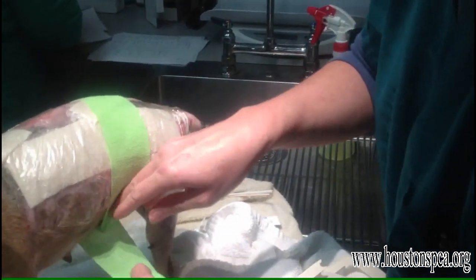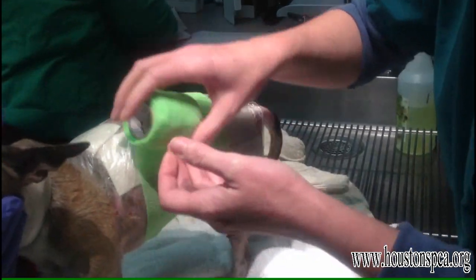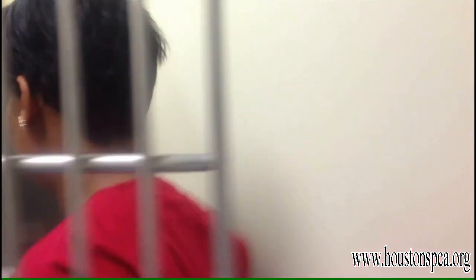She's stretching — you go in the cage and she stretches. She's really happy to see people. And Tiny Tina is certainly happy to see Houston SPCA Vet Tech Rachel Williams, who will be her foster mom for the next three weeks.